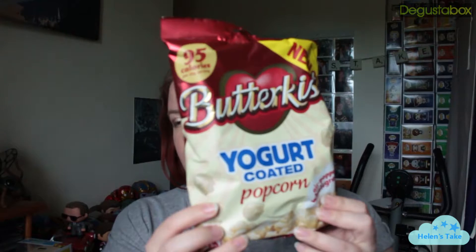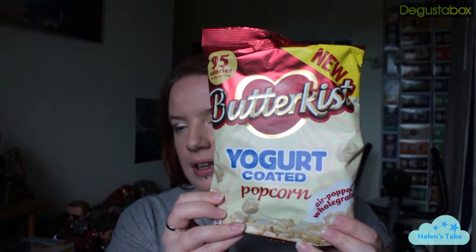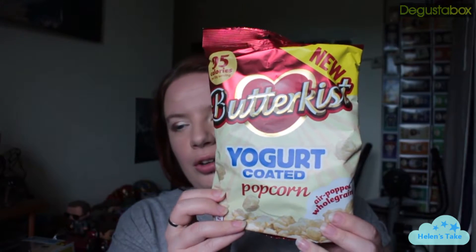Some Butterkissed Yogurt Coated Popcorn. I do like Butterkissed Popcorn but I've never tried yogurt coated. I'm going to the cinema tomorrow evening, so this is coming with me. Good stuff.